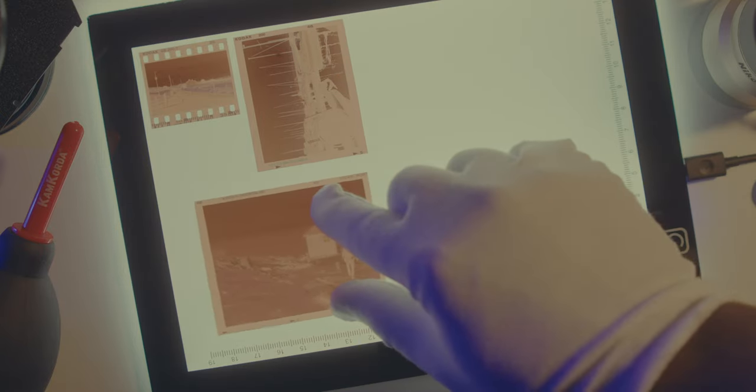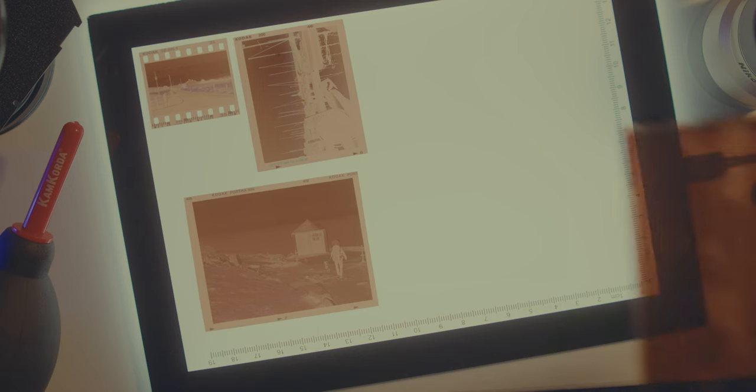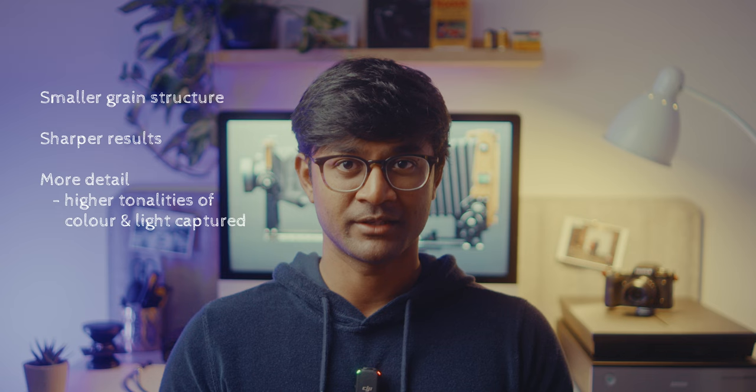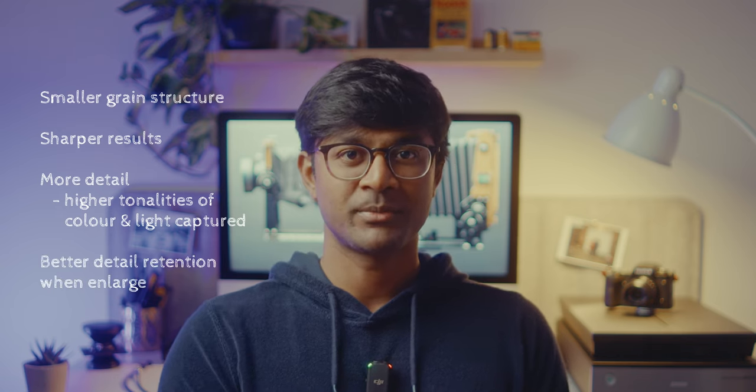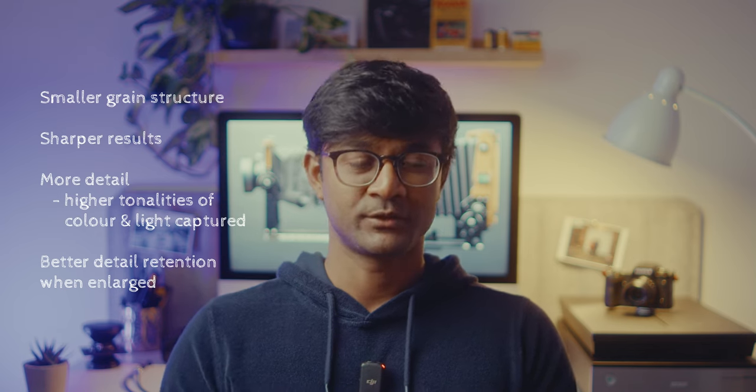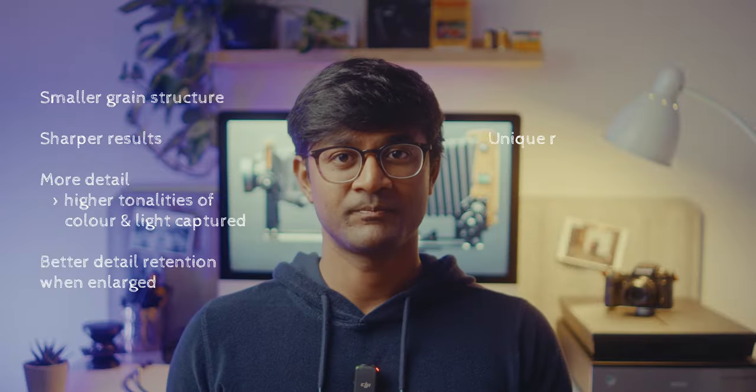Large format negative sizes are larger than the commonly used 135 or 120 formats. To get an idea of the actual size difference: here's a 35mm negative, here's the smallest 120 format which is a 645 negative, then the 6x7 which looks quite a bit larger than 35mm, and now here's your smallest large format negative. In terms of image quality, bigger turns out to be better — for the same ISO, a bigger negative means smaller overall grain structure, sharper results, and captures more detail. In printing, when blowing up a negative, large format retains quite a bit of detail compared to smaller formats on the same size paper.